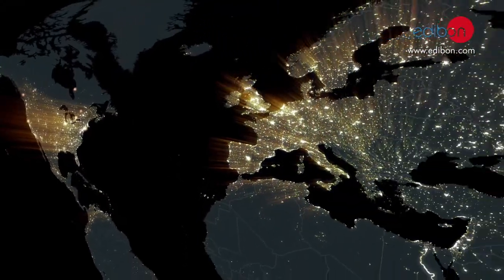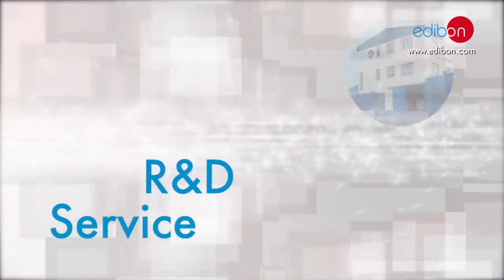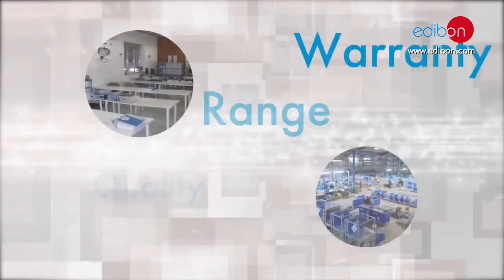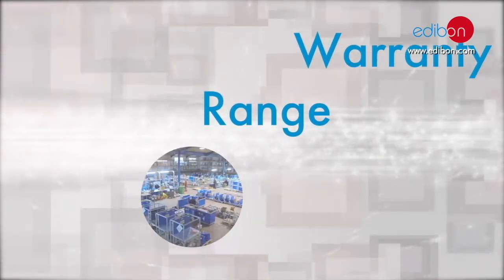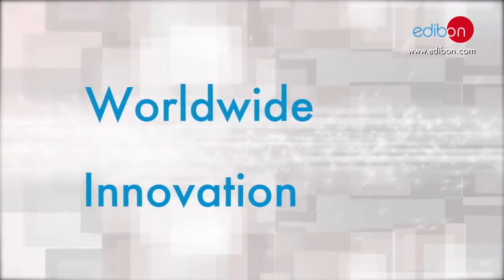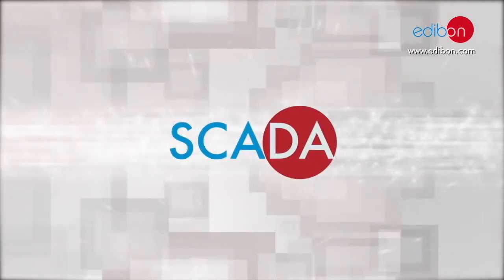Edibon is a specialized company with more than 50 very qualified engineers that have designed in the last 30 years more than 3,000 different teaching and research units. We manufacture all units we have designed, covered by many quality certificates. We carry the patent of several teaching techniques such as SCADA, SCADA-NET, Edibon Cloud Learning, etc.